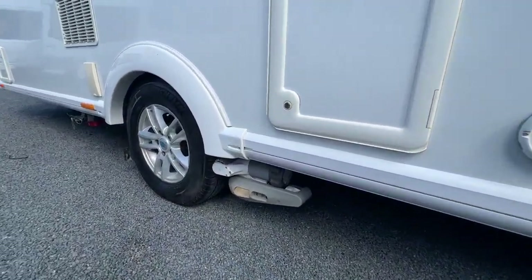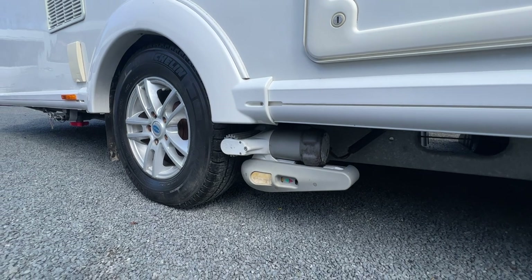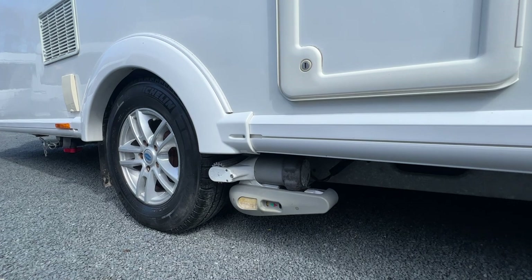Down here it's fitted with auto-engaged power touch motor movers, so this caravan can be driven with the use of a remote control. Later in the video I'm going to show you that in action.